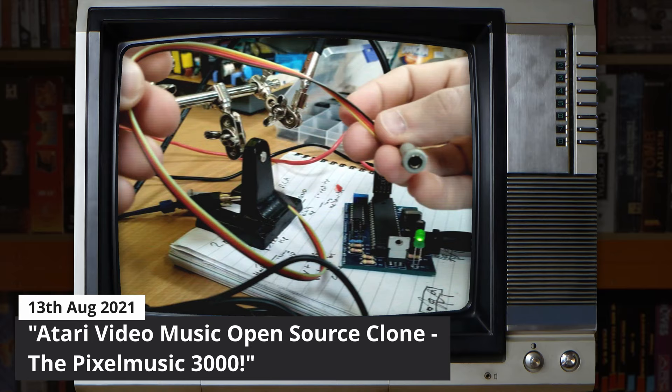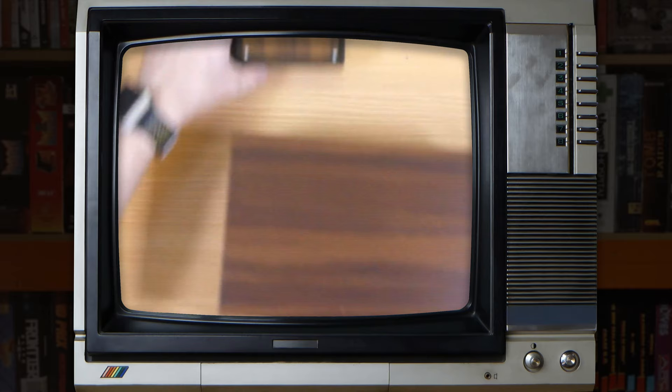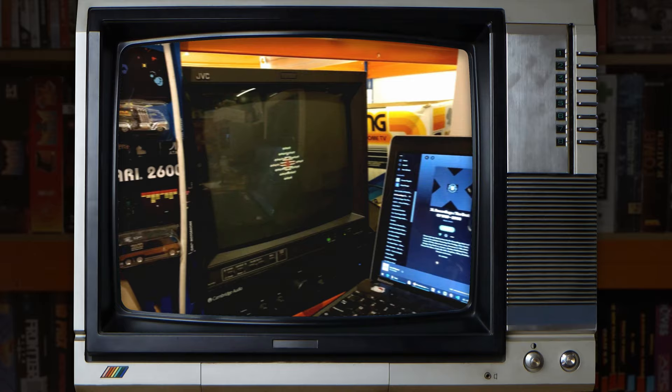The other obvious thing here is my Video Music clone - that doesn't live there, it's just the last project I finished a couple of days ago. That's the last video I put out: a clone of the Atari Video Music, which is a music visualiser from the 1970s that Atari made. You plug it into your hi-fi and into your TV, play your wacky psychedelic 70s music, and it makes wacky psychedelic 70s patterns appear on the screen.